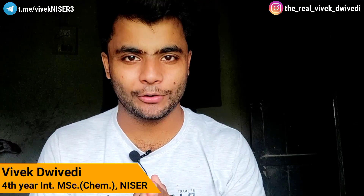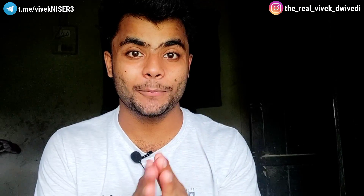Hi everyone, this is Vivek Dwey, a 4th year integrated MSc in Chemistry at NISER. In this video, I am going to tell you 3 things, and I am also going to tell you some bonus tricks at the end of the video.